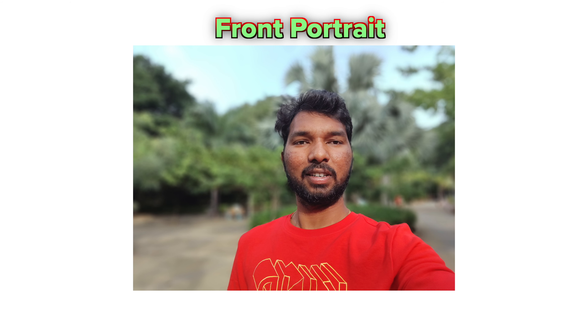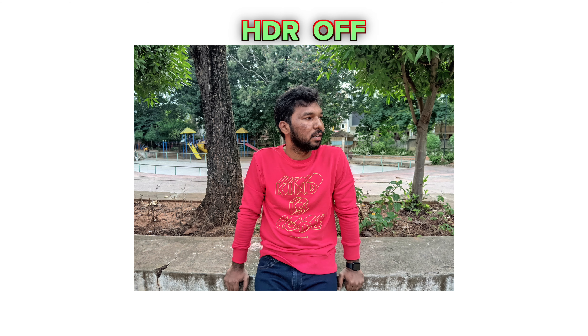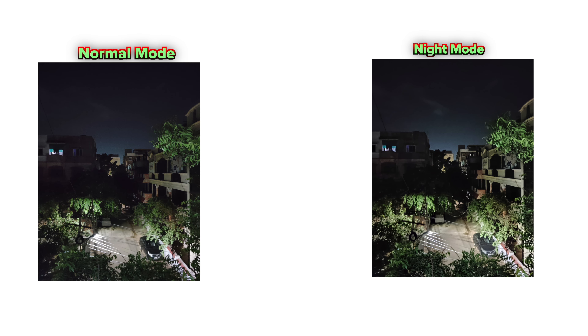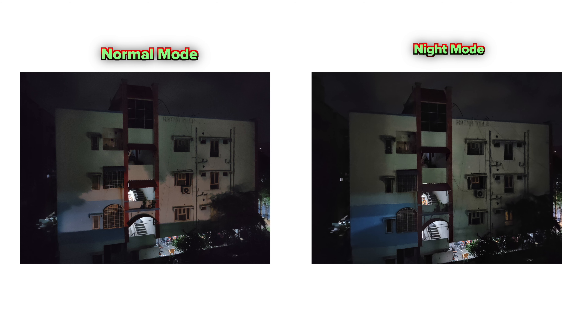The HDR is set to auto by default, but with it off, images can look flat. In low light and night conditions, there is some usable light indoors, but in dark conditions the background gets noisy. Night mode is on but there is no major difference in output.